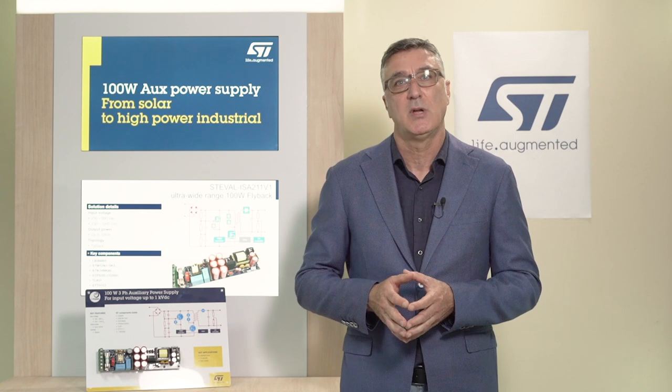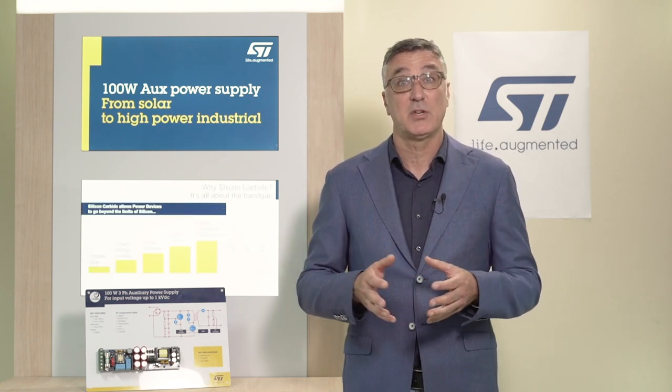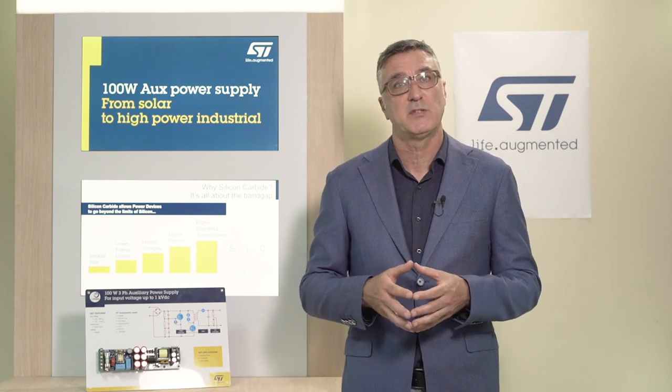Hello and welcome to this video where I will introduce ST's auxiliary power supply solution for high voltage applications. Let's take a look at the final applications where ordinary three-phase 400V AC is not enough.